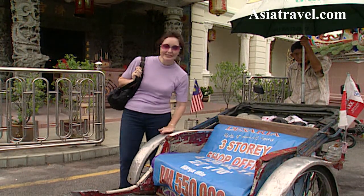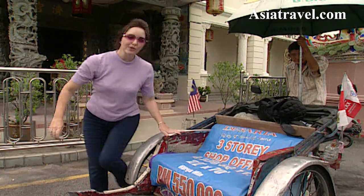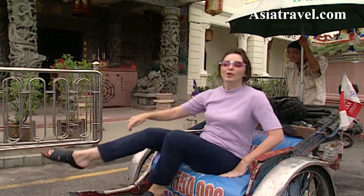Now for about $5 an hour, you can hire one of these trusty rickshaws and head off on a tour of the town itself. Put your feet up.